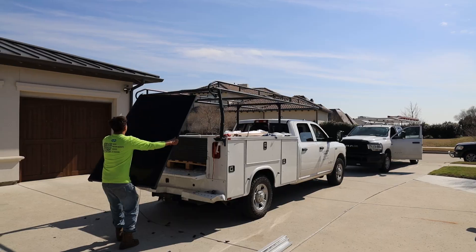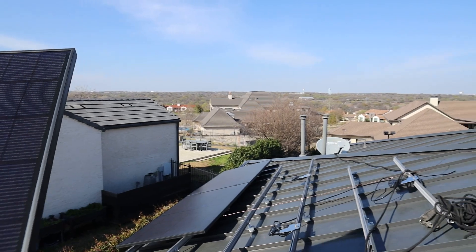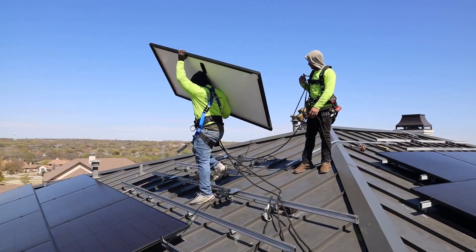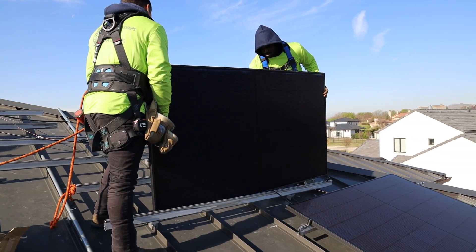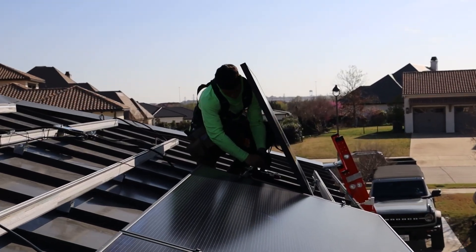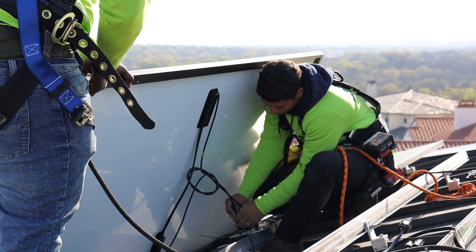This house is unique because it has a standing seam metal roof which pairs perfectly with Meyerberger's 385W solar panels. Meyerberger is a German-engineered and manufactured solar panel that is both beautiful and extremely efficient. So efficient that after the 25-year warranty, you can expect 92% of the power output on each panel, in comparison to most panels which range between about 80% and 85% after 25 years.